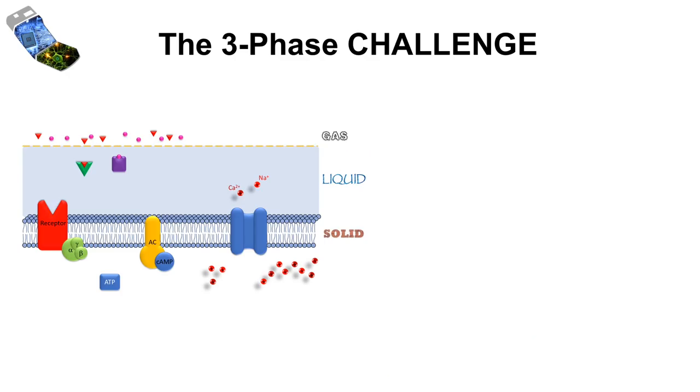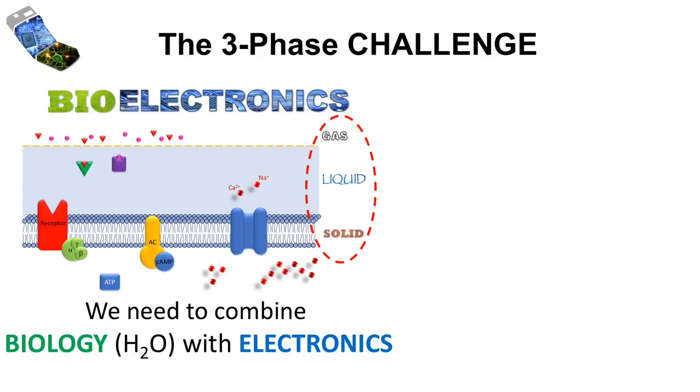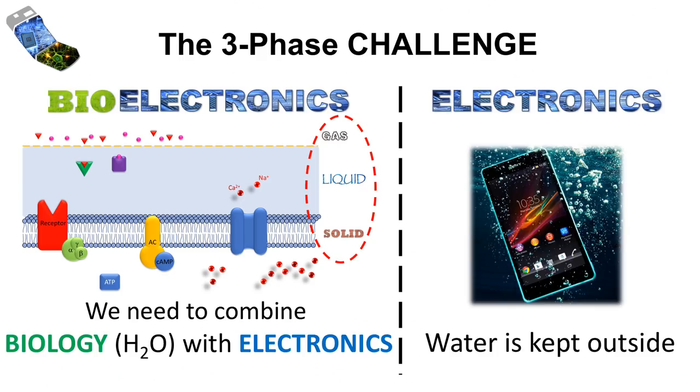There's one more challenge that we have to face — I call it the three-phase challenge. We need to interface three phases in our technical device: a gas phase, a liquid phase, and a solid phase. More importantly, we need to combine a very complex biological, meaning aqueous, system with electronics. You can say there are waterproof electronics, and that's true, but they are only waterproof because you keep the water outside. In our case, it's crucial that we interface electronics with water, and that's a whole different story.